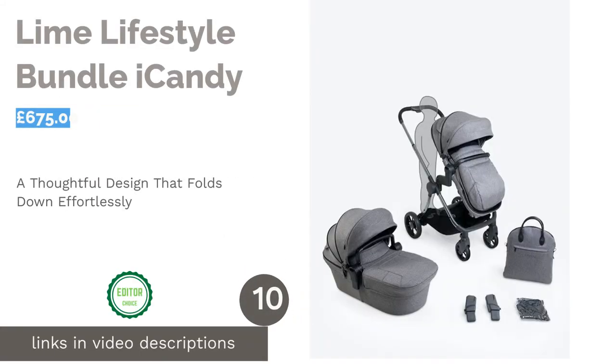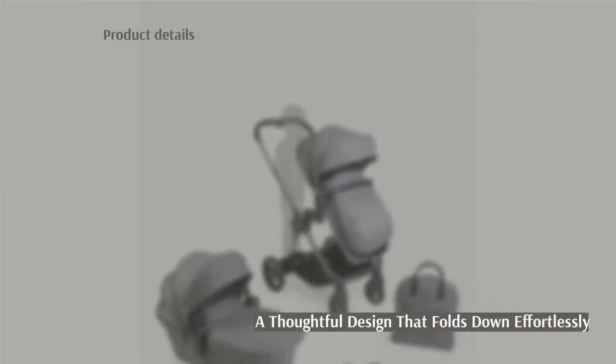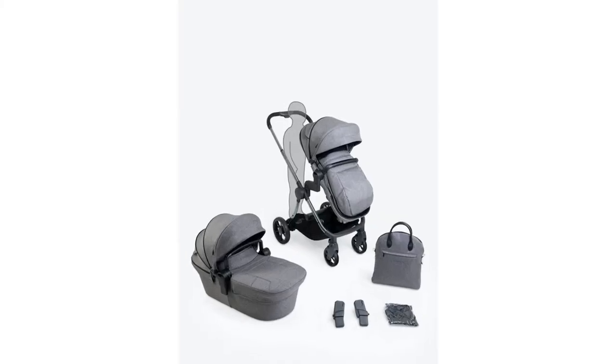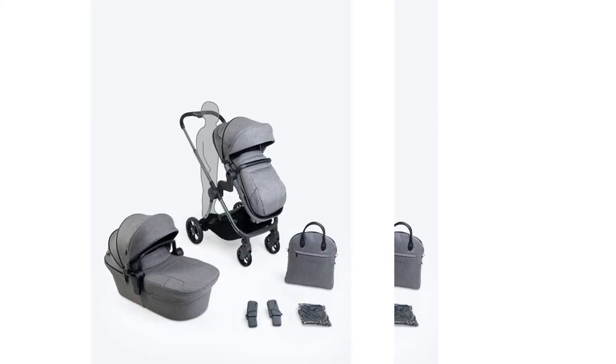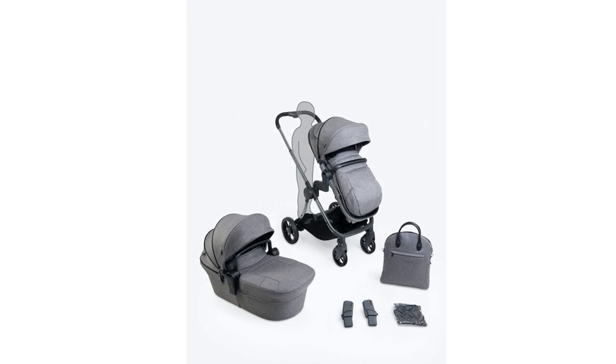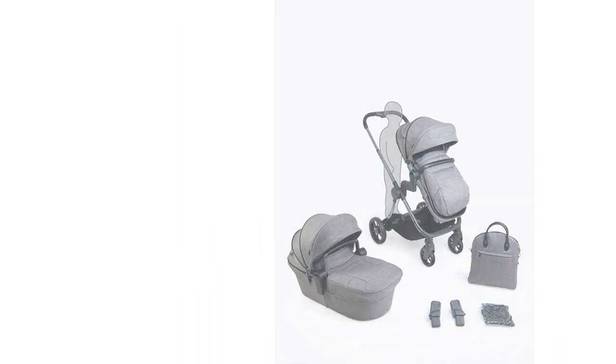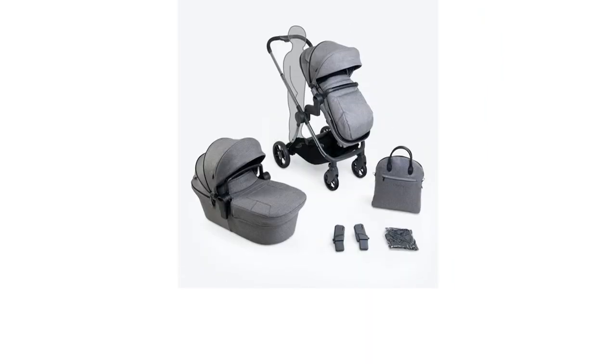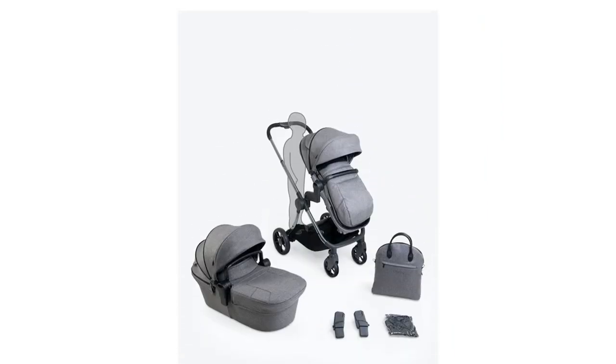The next product on our list is the iCandy Lime Lifestyle Bundle. This highly sought-after travel system is packed with high-end features that demonstrate thoughtful design. From the luxe outer fabrics to the super-soft floor liner and ventilated mattress in the carry cot, the details really make this product an amazing buy. The total fold system allows you to quickly collapse the chassis into a compact size suitable even for small boots.